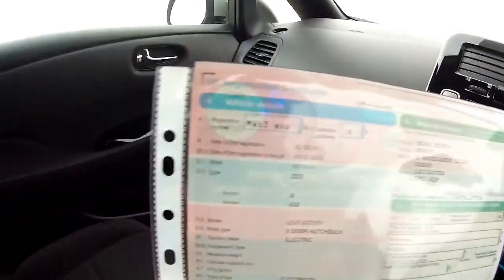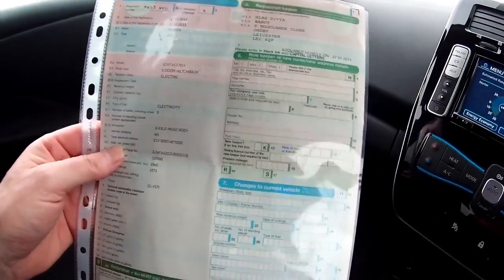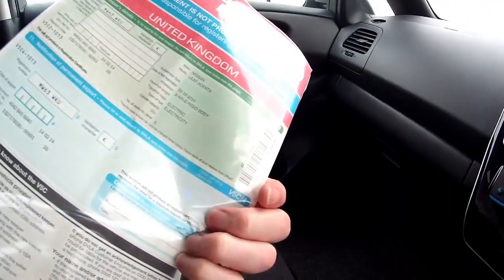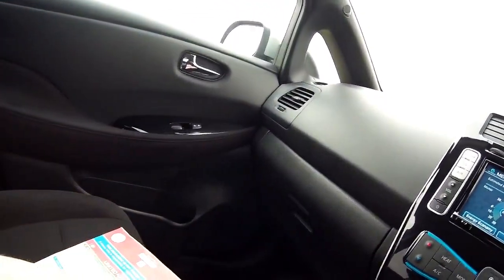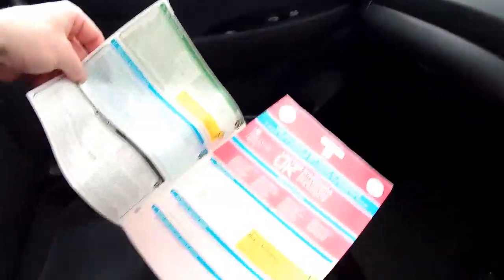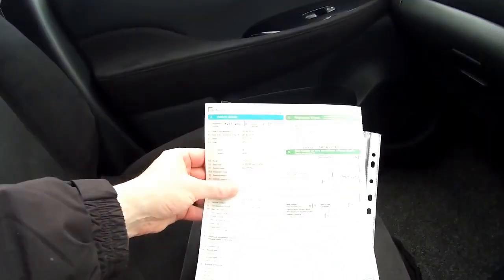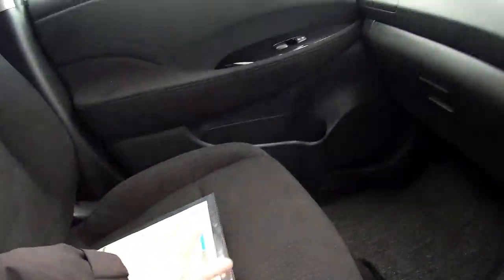The V5 is here, registered the 20th of December 2013, and it's also MOT'd till February but we will re-MOT it before it goes out. It's had one previous keeper which was Nissan Bolton, so it was a demonstrator, sold to this lady in Leicester. You'll be down as the third keeper.